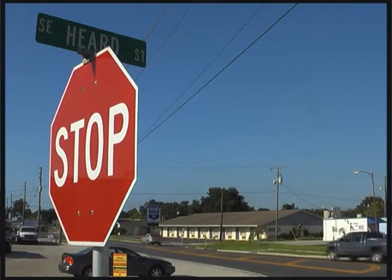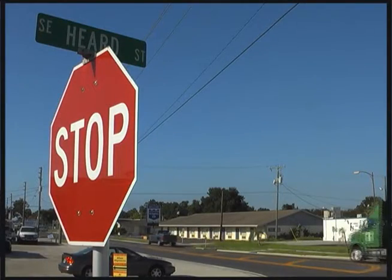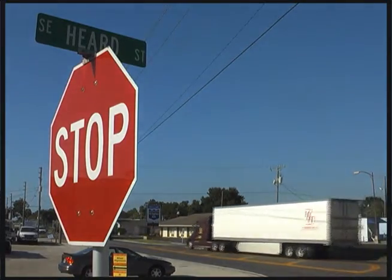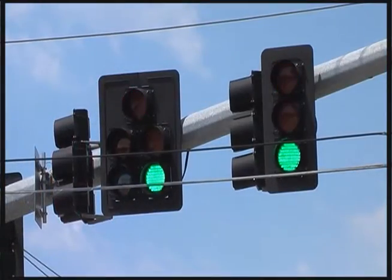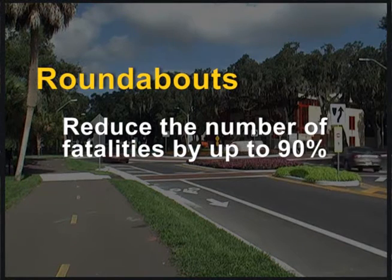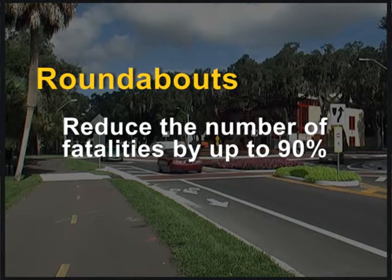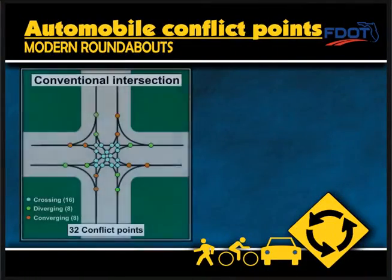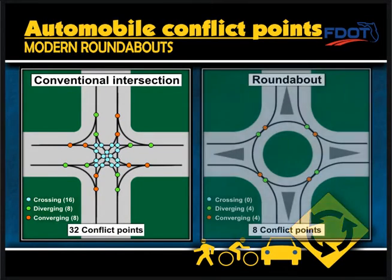In Florida, about 45% of all traffic fatalities and serious injuries occur at intersections with stop signs and traffic signals. Statistics show roundabouts reduce the number of fatalities by up to 90% and result in a 76% reduction in injury crashes. Conventional intersections have 32 conflict points, while roundabouts cut that number by 75% to just 8 conflict points.